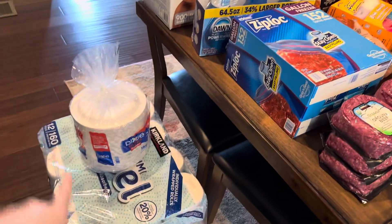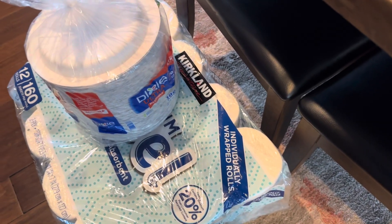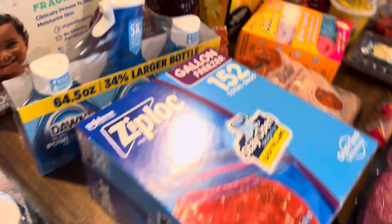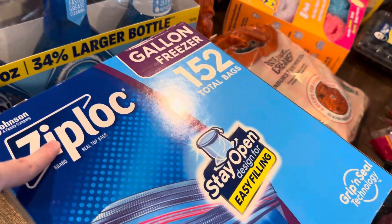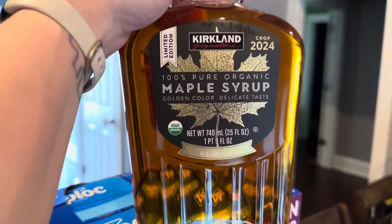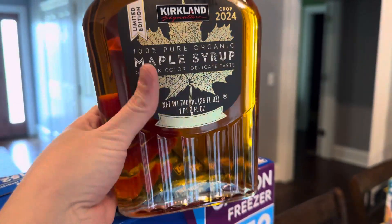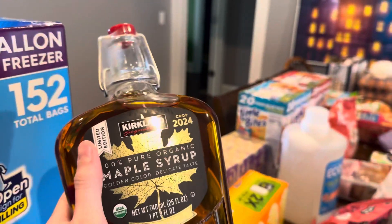We wanted to grab some paper plates just to have on hand for whenever we want to use them. We got some paper towels, we needed more baby wipes, some Dawn Power Wash, the gallon size Ziploc bags. And then back here I saw they had the limited edition maple syrup — it comes in a glass bottle instead of the usual plastic bottle. They had the plastic bottle as well but I went ahead and grabbed this one.